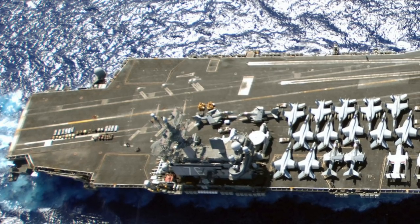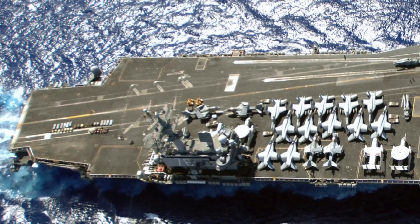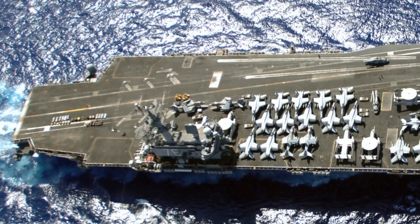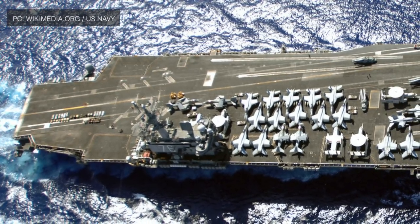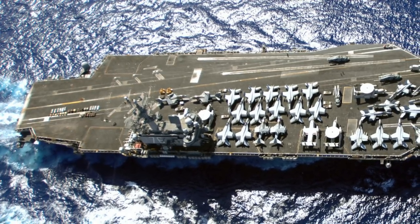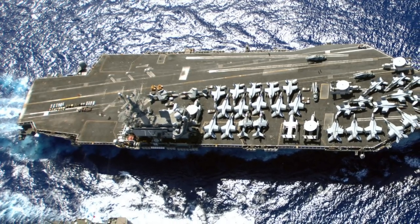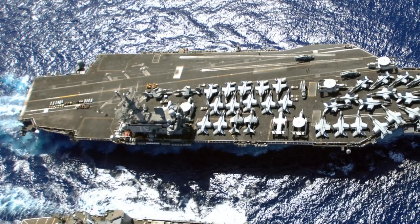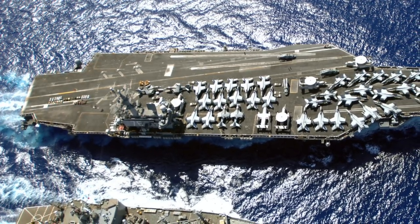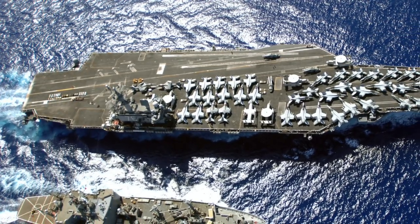American supercarriers are the face of the U.S. Navy and have enabled power projection far from the U.S. homeland. The U.S. has 10 Nimitz-class supercarriers and is in the process of deploying Ford-class supercarriers. Each has a displacement of 100,000 tons and an overall length of 332.8 m or 1,092 ft — about 3 football fields long. These supercarriers are nuclear-powered and hence have unlimited range. The U.S. is the only nation to operate so many supercarriers, since they are very costly to build and operate.